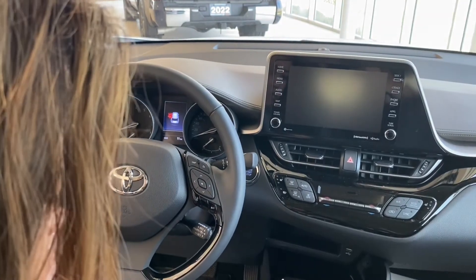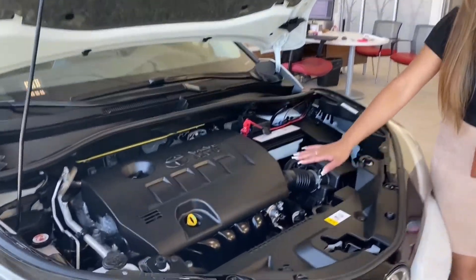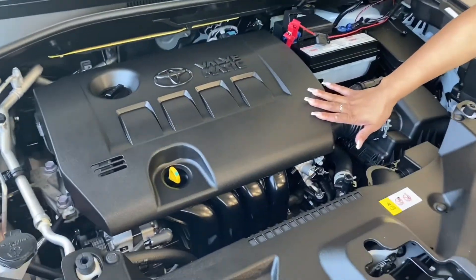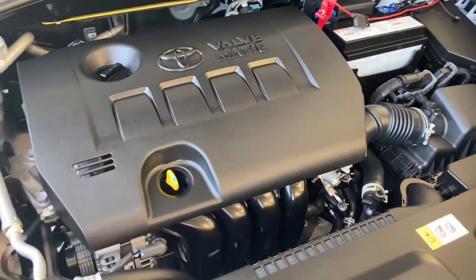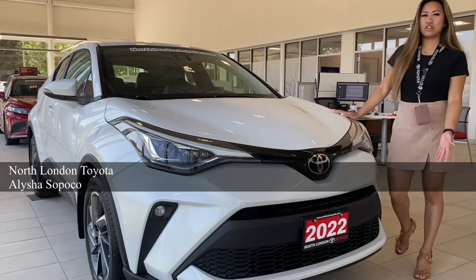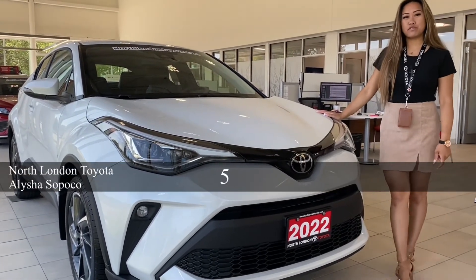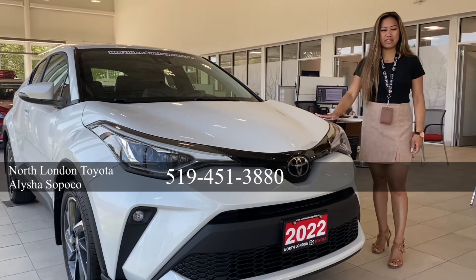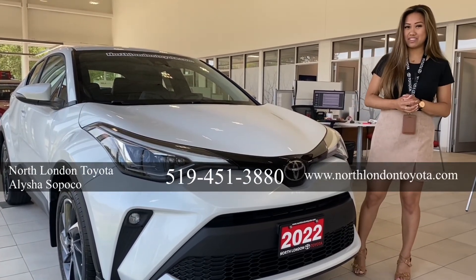Last but not least, I'm going to talk about the engine, which is a 2-liter 4-cylinder engine that gives a respectable 8.2L combined fuel rating. Thanks again for joining me here at North London Toyota to look at our front-wheel drive CHR Limited. Our number here is 519-451-3880, or visit us online at www.northlandontoyota.com.